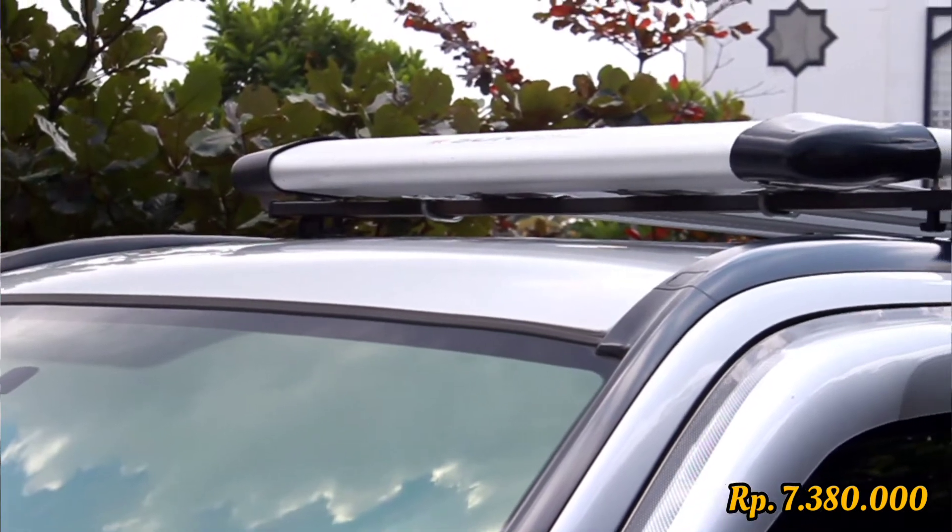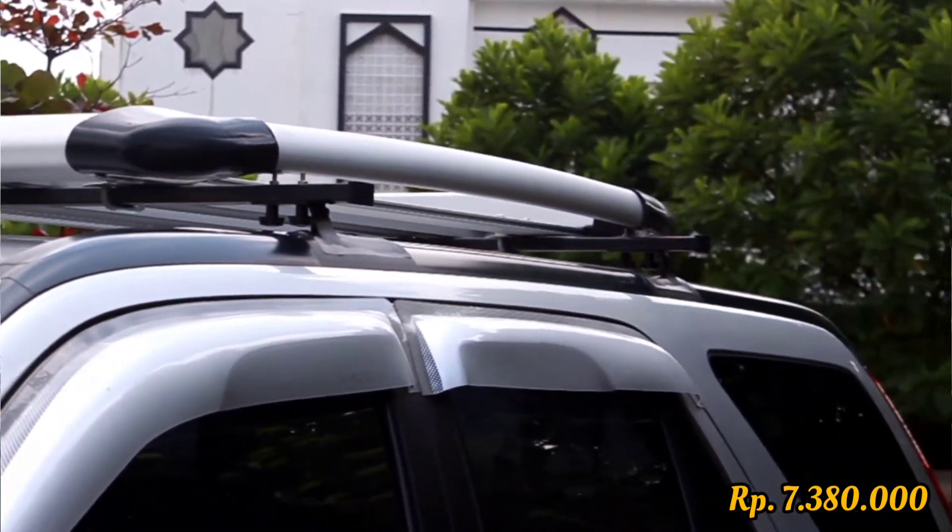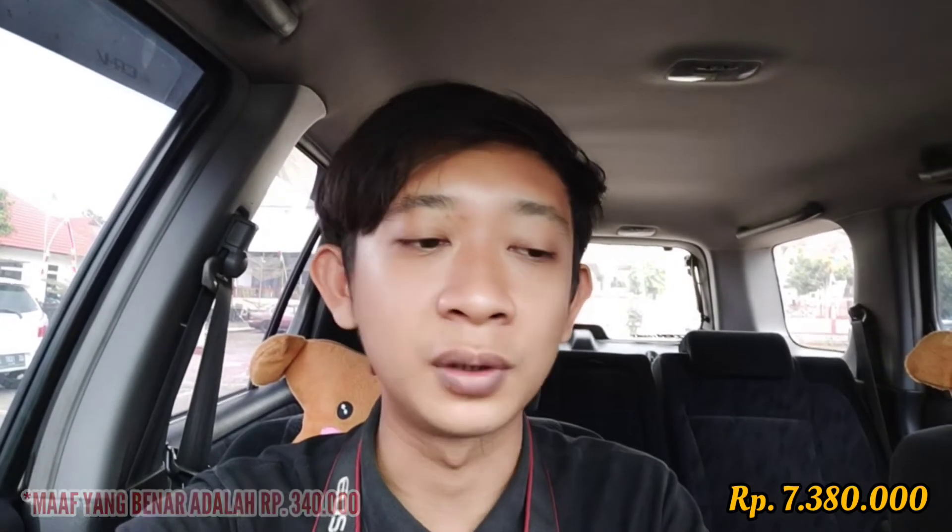I also bought a crossbar and roof rack. For the crossbar, I went with a custom affordable option since the original is quite expensive — millions of rupiah. The custom crossbar cost 230,000 rupiah, bought online at Tokopedia. For the roof rack I bought a Sun Rack brand roof rack for 625,000 rupiah. Both have separate videos on my channel.